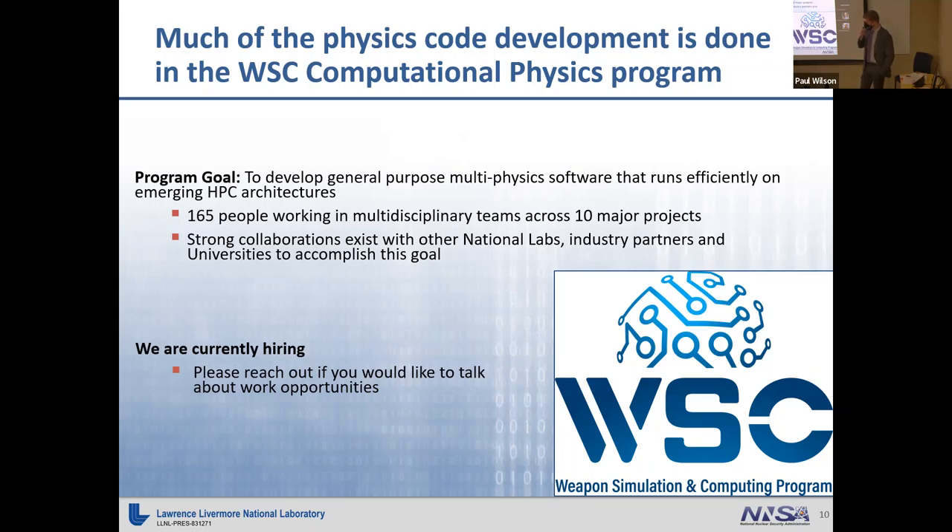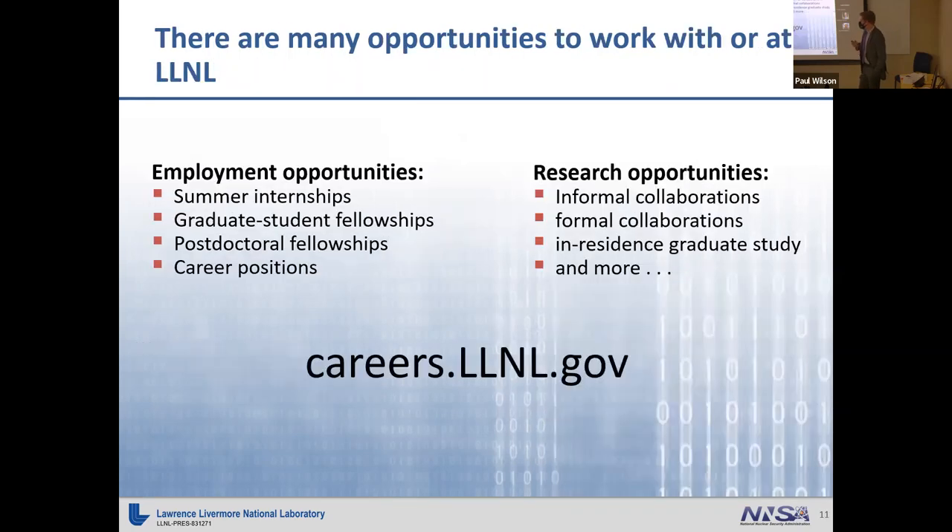We're currently looking to hire quite a few new people, as we have a lot of retirements coming. At Livermore in general, there are quite a few employment opportunities, including summer internships — something I'd like to see Madison participate in more. There are also graduate student fellowships, post-doctoral fellowships, and career positions. We also do informal and formal collaborations with students and universities.